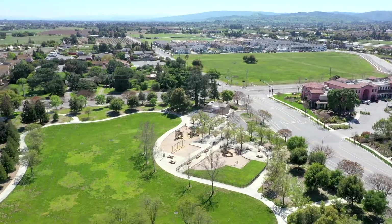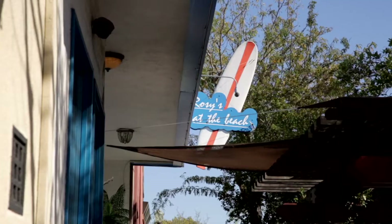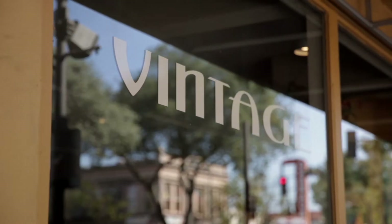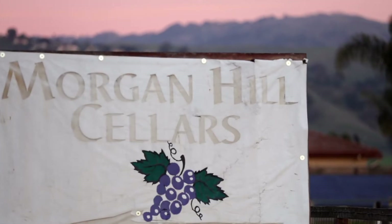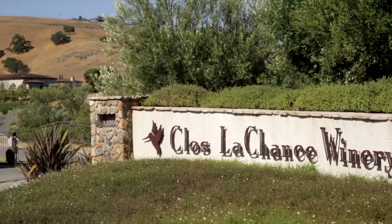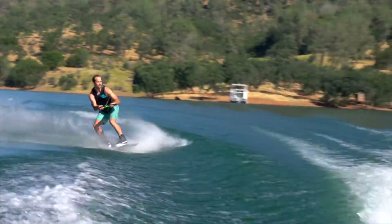And check out the location. This house feeds into the Charter School of Morgan Hill, and we're minutes from downtown Morgan Hill with fine shopping and dining, and it's just a short drive to Anderson Lake County Park. What more could you ask for?